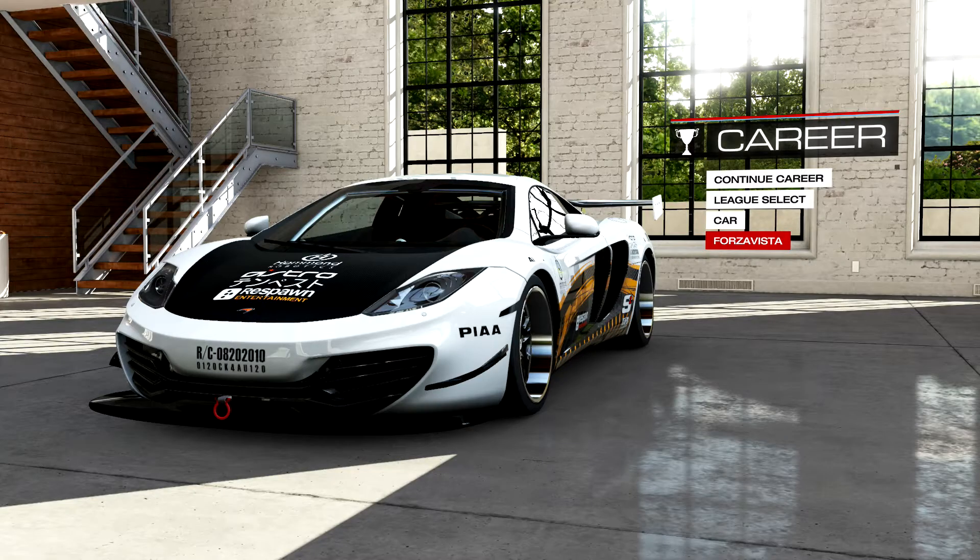Hey guys, this is Rocketing3 doing a live commentary for Forza 5. This is going to be a red vs. blue, but not your normal red vs. blue video. This is going to be red vs. blue in real life.